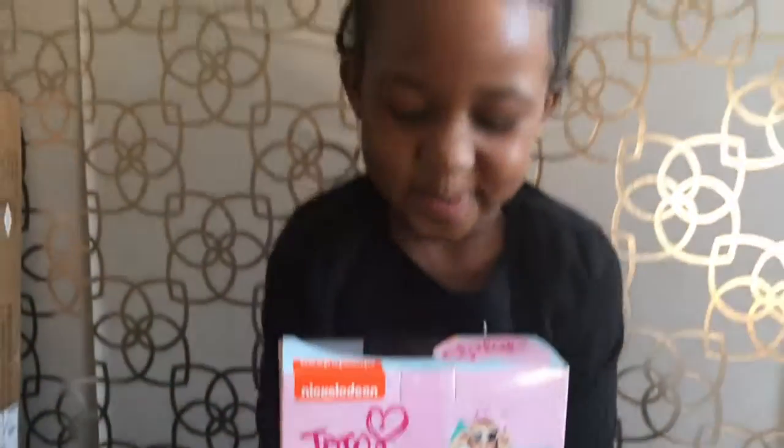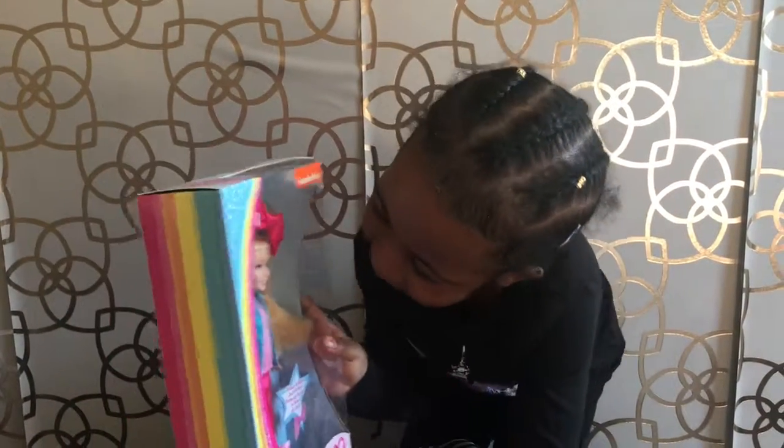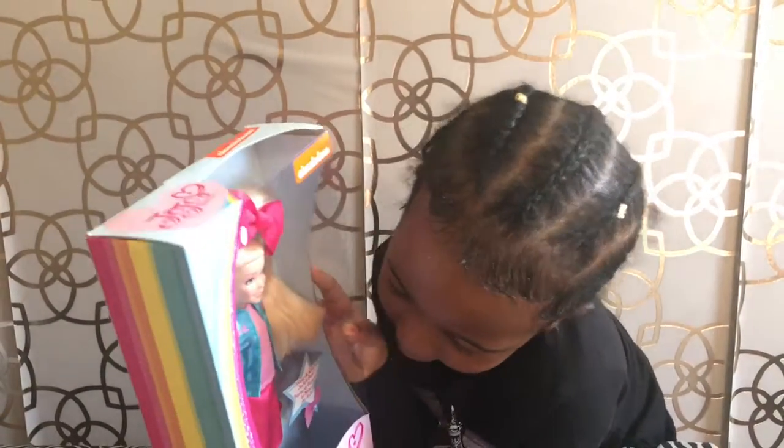Wow! This is so cool! Do you love it? Yes! And her hair, it even comes out of the box. I love her makeup and her shoes, guys!